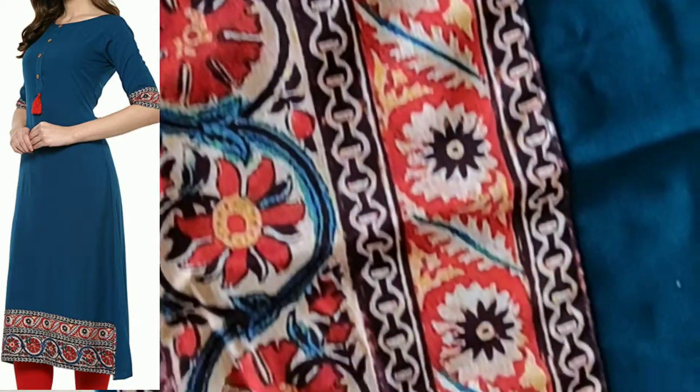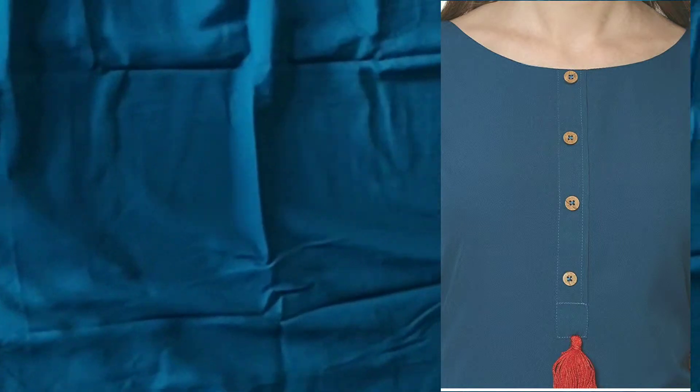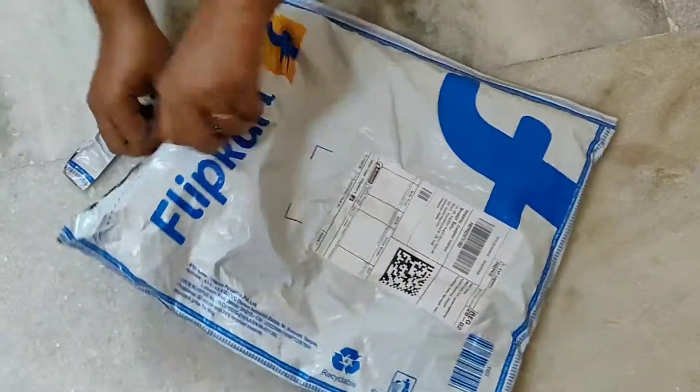This is the border of the kurti and the back side is plain only. So this is it about the kurti. Let's go to the next product which is from Flipkart.